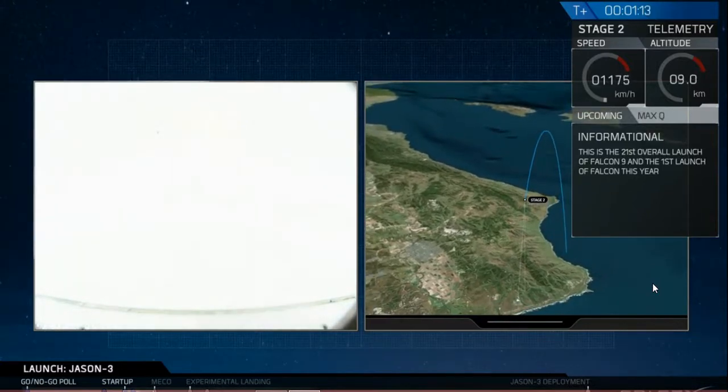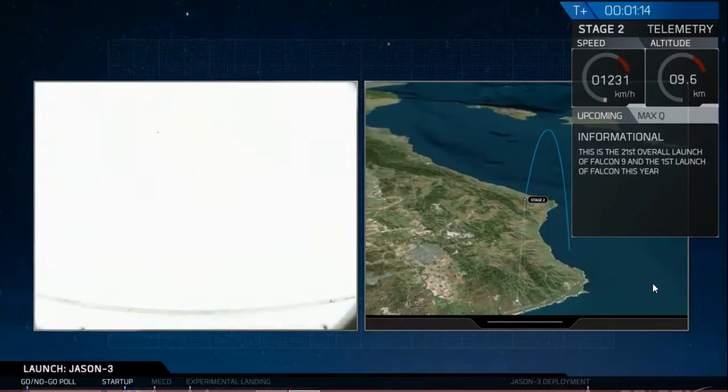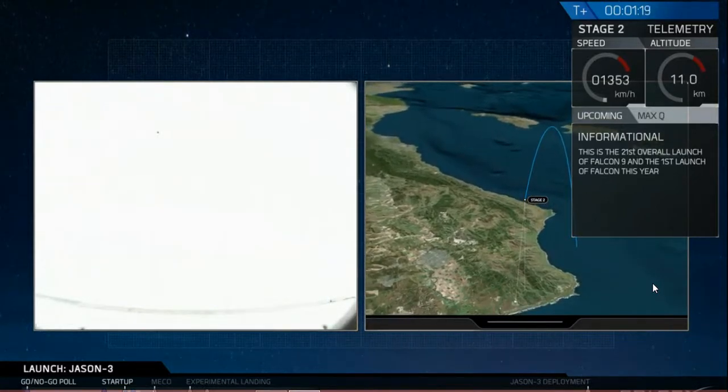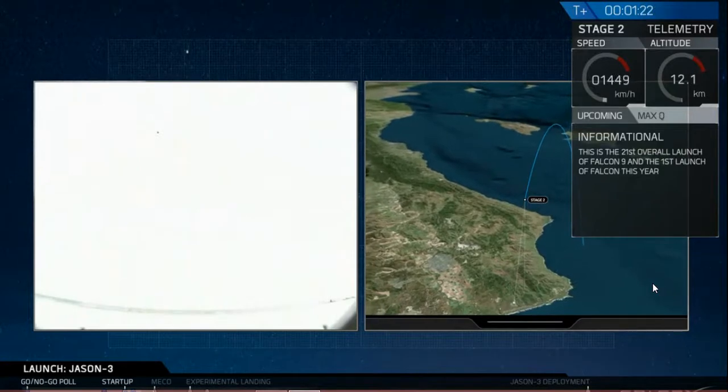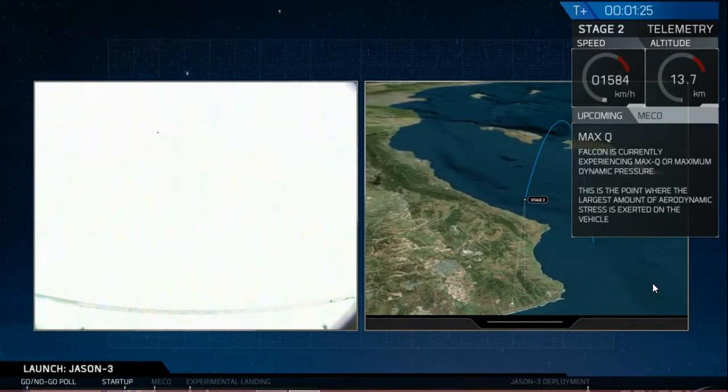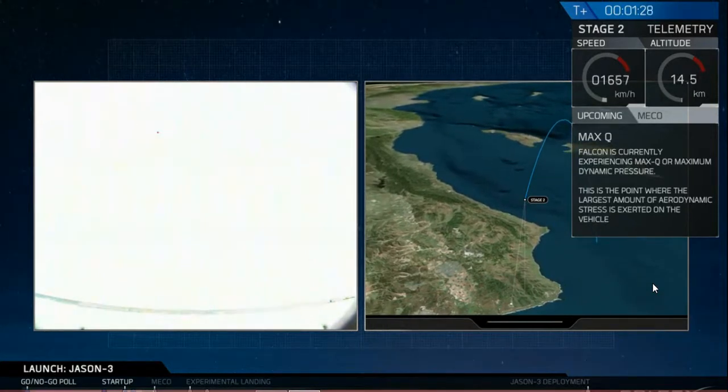The vehicle is just transitioning into the supersonic regime — it's going faster than the speed of sound right now. And shortly we're going to reach max Q, or the maximum aerodynamic pressure. It's one of the highest stressed states on the rocket.